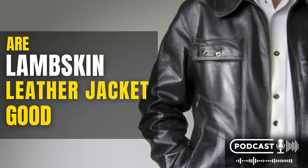How lambskin jackets differ from other types of leather jackets. Lambskin leather jackets are made from the skin of a lamb, which is much thinner and more delicate than the skin of other animals. This makes them much lighter weight and more comfortable to wear, especially in warmer weather. They are also more flexible and breathable than other types of leather jackets, making them ideal for active people or those who live in hot climates.